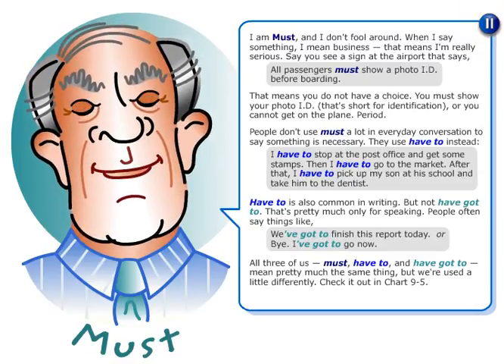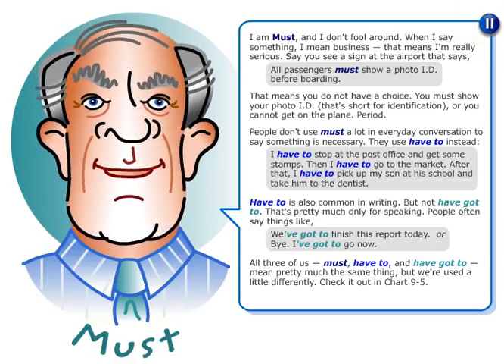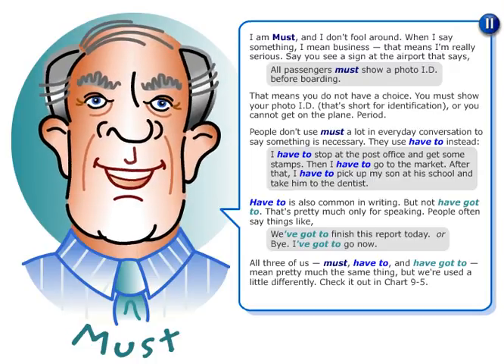I am must, and I don't fool around. When I say something, I mean business. That means I'm really serious.